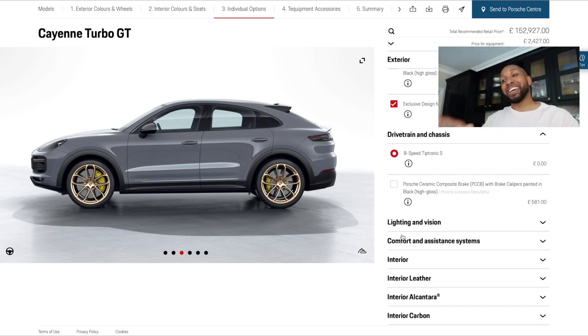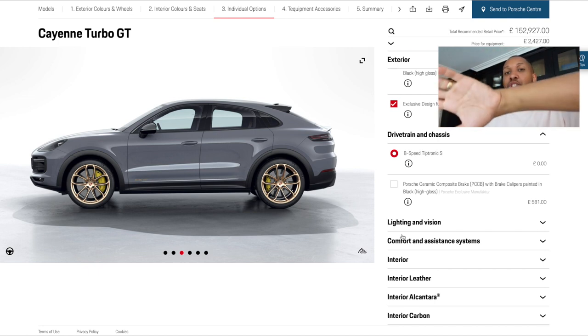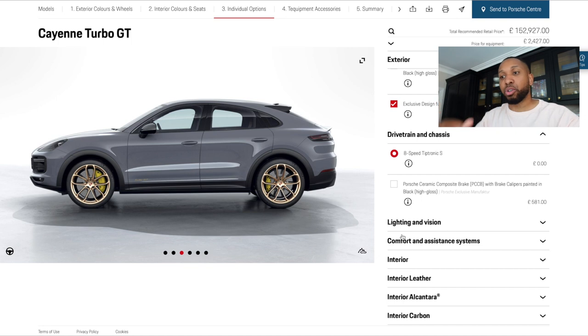It also comes with PDCC — Porsche Dynamic Chassis Control. When you go around a corner, cars normally lean, especially high-center-of-gravity cars like SUVs. What PDCC does is there's a motor on the front and rear stabilizer that twists the body back so it stays flat through corners and absorbs shocks more compliantly. The car also comes with Porsche Torque Vectoring Plus, which is the rear differential, plus virtual torque vectoring that brakes wheels depending on where you need power to go.